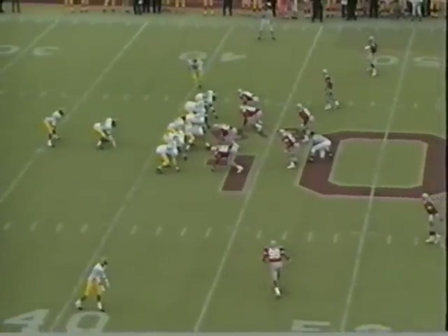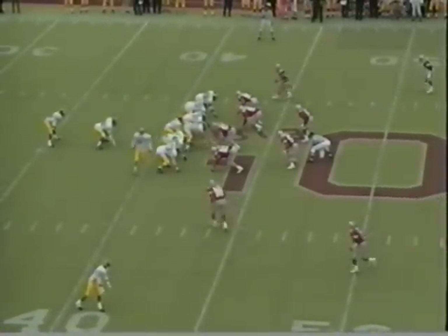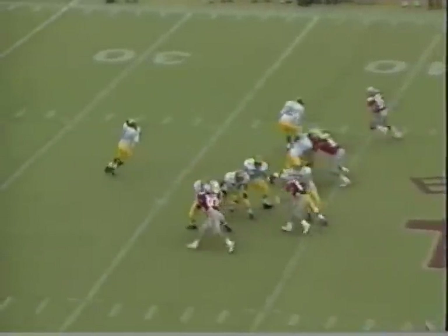First down now, the line of scrimmage at the 43 of Michigan. Colazar in motion — play action by Brown. Brown deep to McMurtry, wide open. He's got it at the 10. Touchdown Michigan.